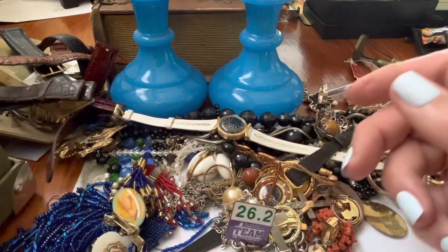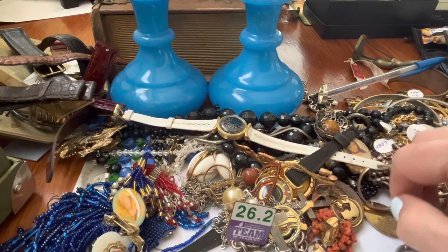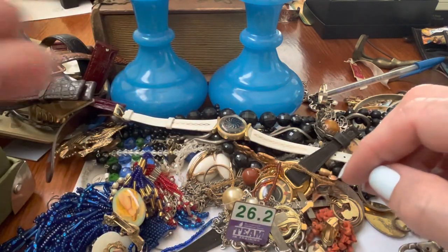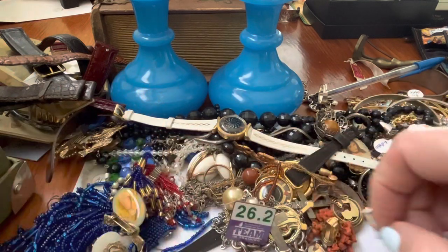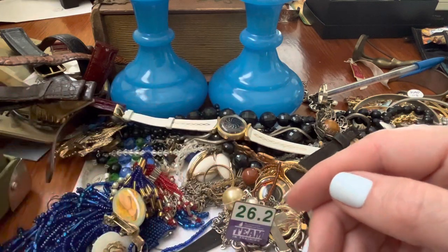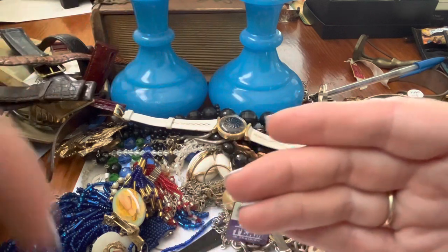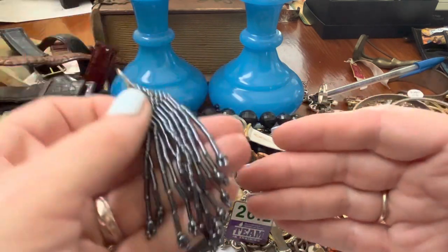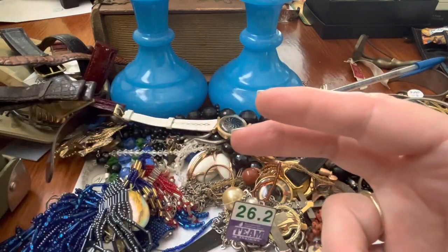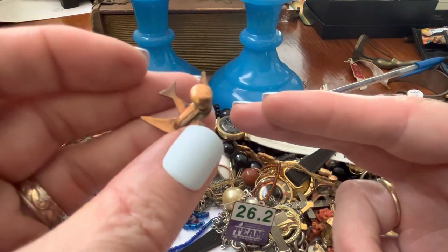Mother of Pearl. Red. I love that pink — I love that bubblegum pink. Love that. Copper and enamel — that's pretty. I like that.